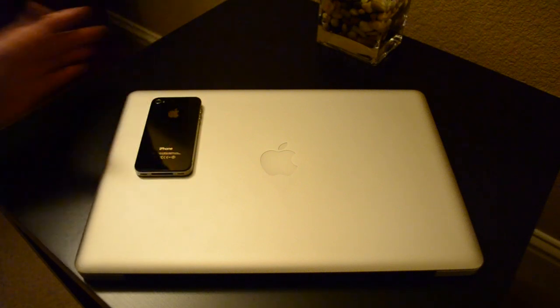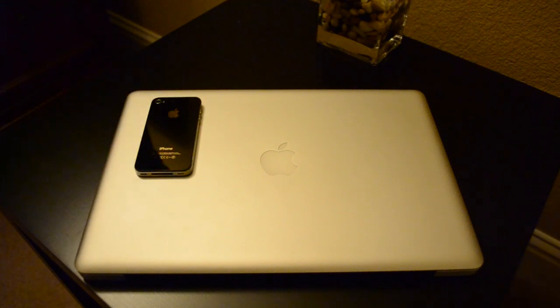I've got my iPhone 4S on Verizon. Awesome all-around phone. Can't complain.